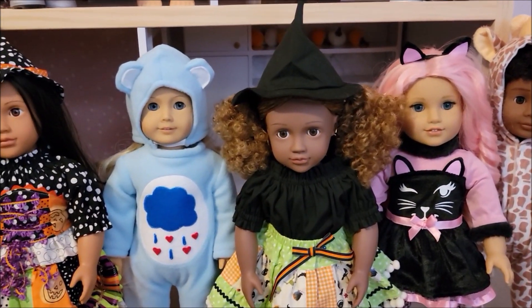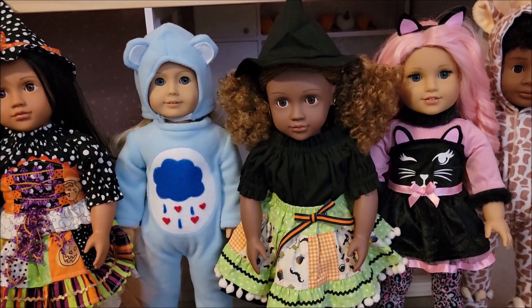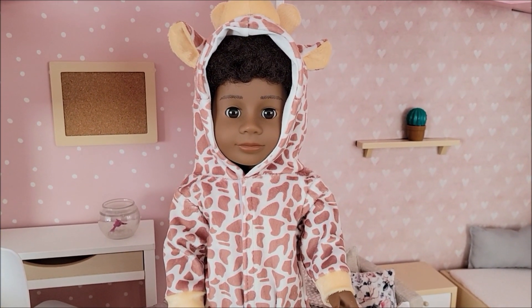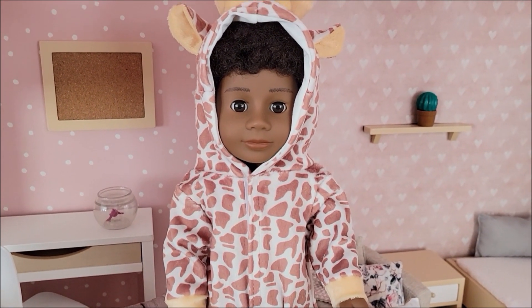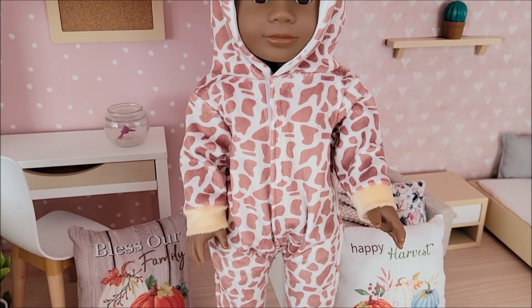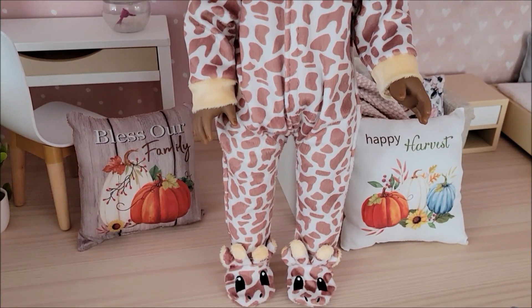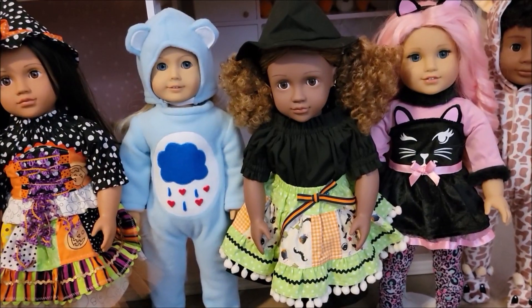Moving down again, we have Romeo and he is wearing a giraffe outfit from Genius Dolls. I guess I didn't have the camera very well on Romeo when I was showing this adorable giraffe costume — it's a onesie from Genius Dolls. Look how cute it is! I thought it was perfect for Romeo. Look at the little feetsie! Sorry about that.